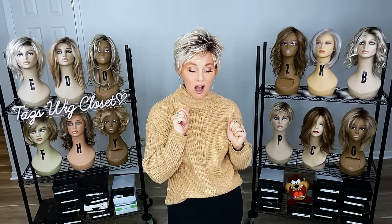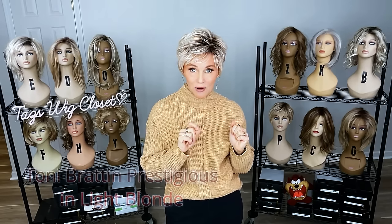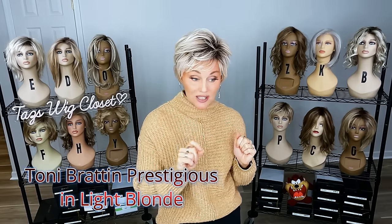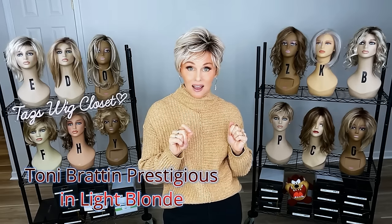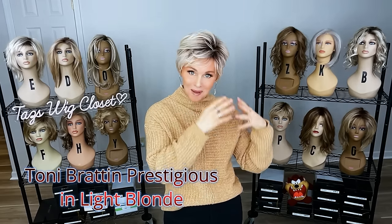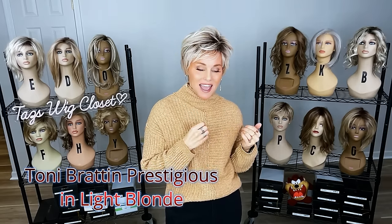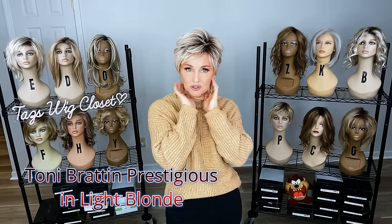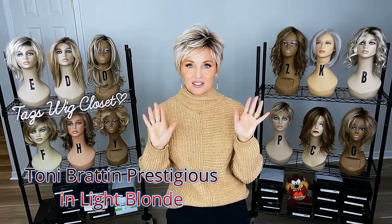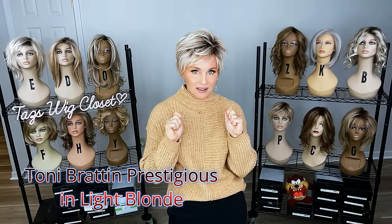This one I'm wearing is the Prestigious in light blonde. This is my first Tony Bratton wig and I am still wearing it to this day. I took this with me to see my son when he was introducing us to his now wife, but back then his girlfriend. This was my wig of choice just to kind of run around in the house and visit. It's just such an easy wig to plug and chug.